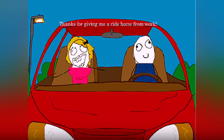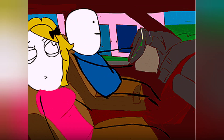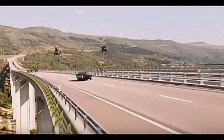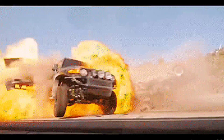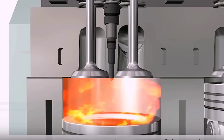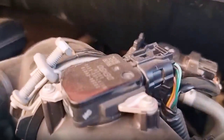Sign 6: Engine stalls for no reason. You come to a stop and the engine just dies — no warning, no codes. That's the MAF sensor sending zero airflow info when it's needed most, at idle. It's not a stall; it's a strangulation. Sign 7: Surging while driving at constant speed. Ever felt your car randomly surge forward like it's catching a breath? That's a corrupted air signal. The MAF spikes airflow data, the ECU reacts, and your throttle responds erratically. That surge is your engine gasping in confusion.